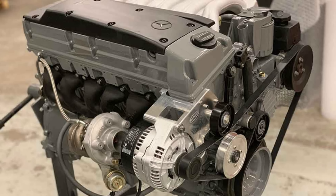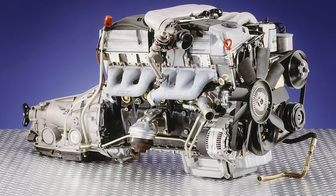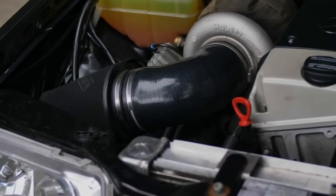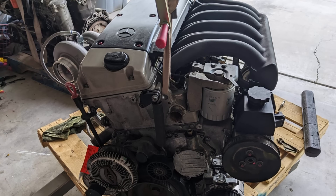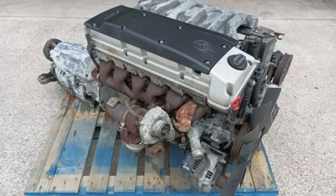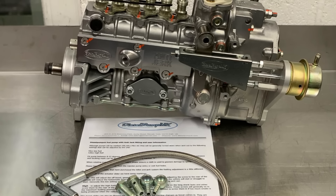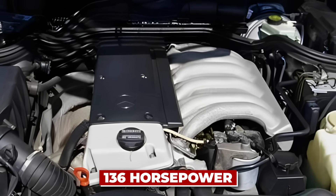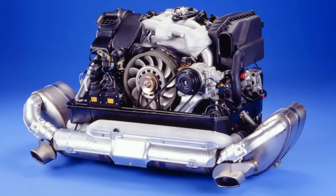Halfway through our list, we return to Mercedes for number six: the Mercedes-Benz OM606. The OM606 embodies reliability. The naturally aspirated version, especially in the W124 E300, exemplifies simplicity — no turbo, no problem. Its inline-six configuration inherently balances vibrations for smooth operation. The cast-iron block ensures exceptional durability, while the mechanical fuel injection system proves less prone to electronic failures than modern common rail systems. With 136 horsepower and 285 newton-meters of torque, it may not win any drag races, but its reliability stands unmatched.